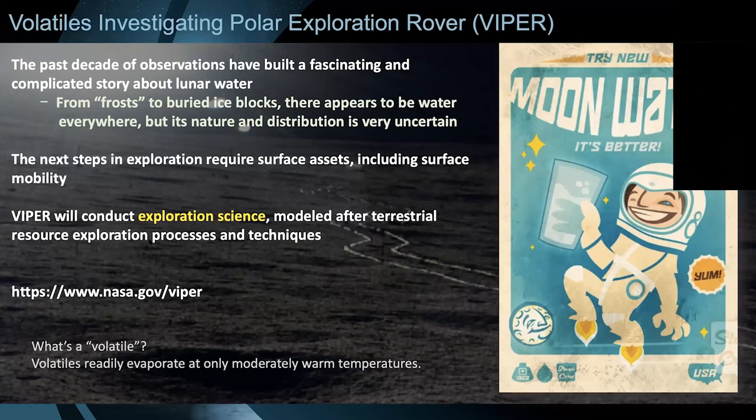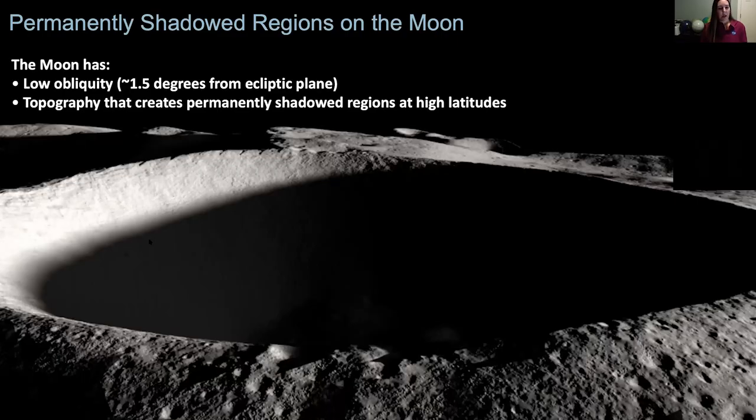So that's what we're doing with VIPER. VIPER is unique — it's really doing exploration science. We will learn a lot scientifically about water on the moon: where is it, what is it like, what else is there, how did it get there, is it moving around? But we also want to apply that and use it potentially as a resource for when we send future missions. This is why we're so interested in going to the poles of the moon, which is where VIPER will be targeted.